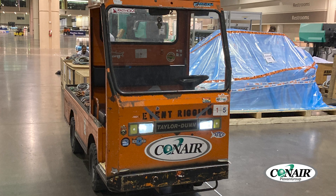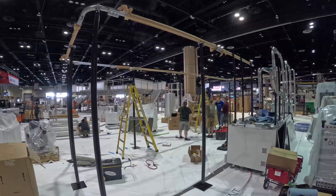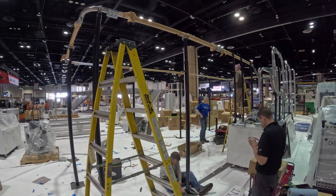Hi, I'm Chad from Conair and I'm on my way into West Hall of NPE 2024. We've been here for a couple weeks setting up already. The show starts in four days and I want to give you guys a little sneak preview — a behind the scenes of setting up the Conair booth for this exciting show. It's beautiful outside, let's go take a look inside West Hall.